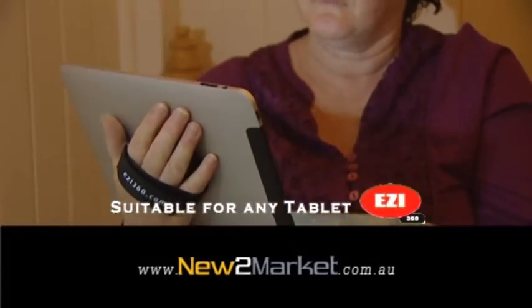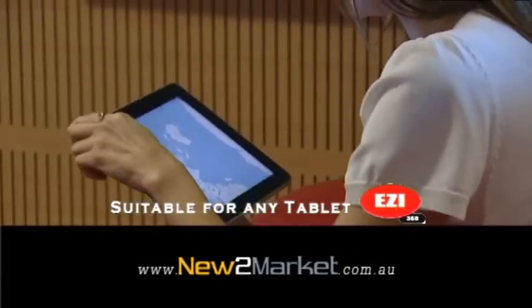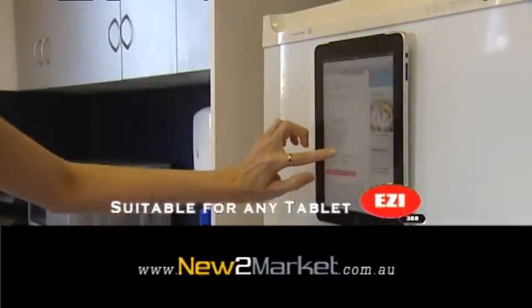It's lightweight and the easiest way to use your iPad, e-reader, or any other tablet on the go. Visit the website for this and other great inventions.